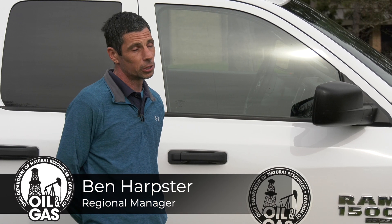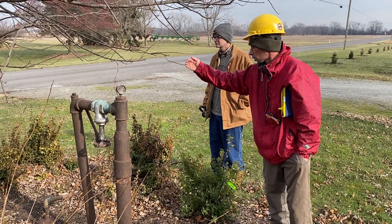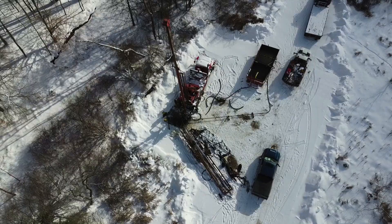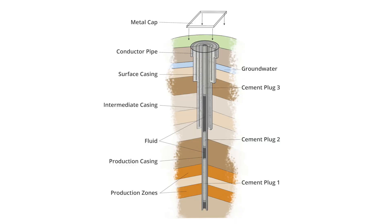My name is Ben Harpster, a regional manager for the Orphan Well Program. A lot of people ask what it means to plug an orphan well — it's more than just putting a cap on a pipe. A lot of work goes into sealing these wells off below ground and restoring the land at the surface. First, workers prepare an orphan well at the surface by stabilizing the area around the well. Then they flush or clean out the wellbore and pump cement into the well to seal off the rock formations from where oil and gas was produced or may be present. The cement keeps oil and gas in the ground, protecting ground and surface water from potential contamination.